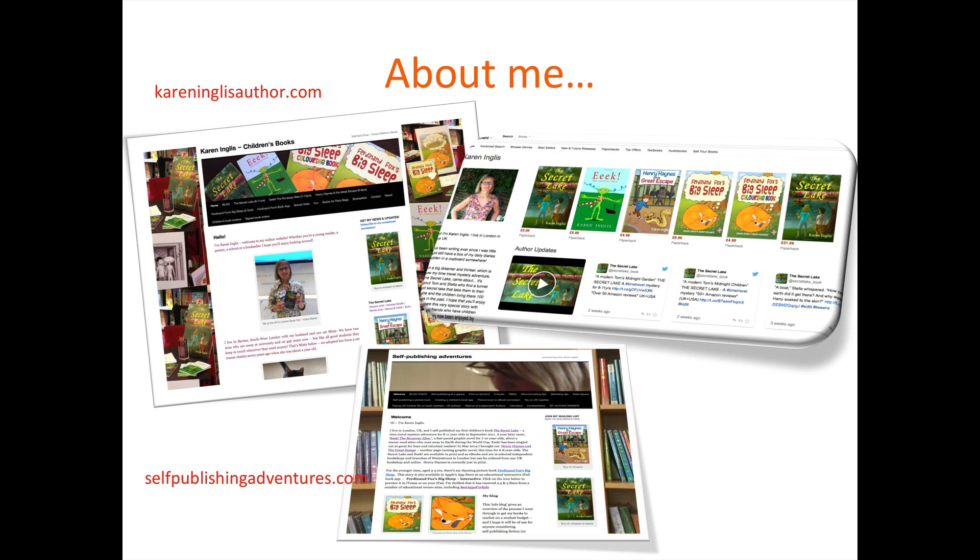And then we've got Ferdinand Fox's Big Sleep, which is my picture book — really the focus of where this presentation has come from. I've blogged a lot about self-publishing children's books over on selfpublishingadventures.com. I also created a colouring book version of Ferdinand Fox's Big Sleep, and I'm now working on another picture book to bring out next year, only to sell at school events. You can find out more at selfpublishingadventures.com or for readers, karenenglisauthor.com.